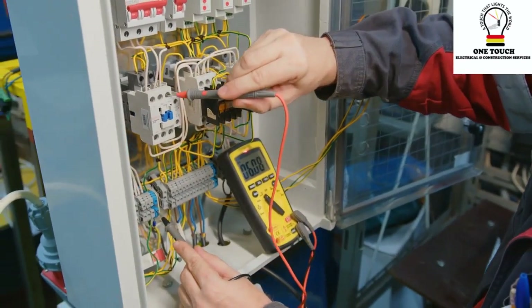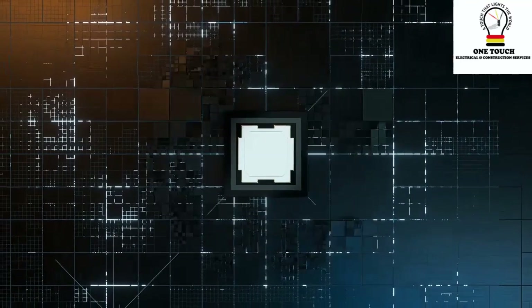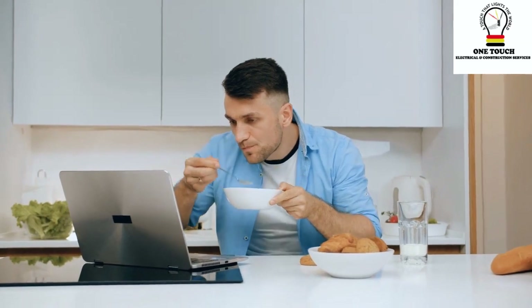Voltage, the push behind electrons' movement, takes center stage, guiding the flow of electric current through circuits. Join us as we demystify voltage's power and its dance with electric current.